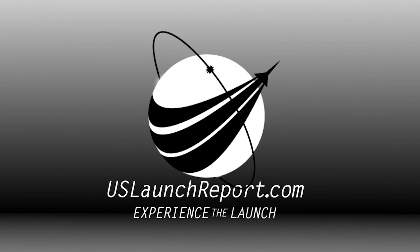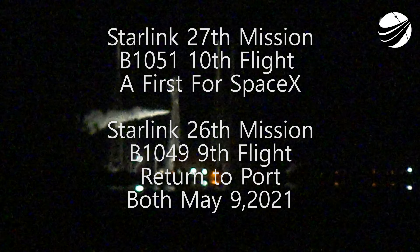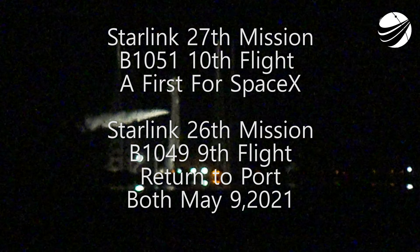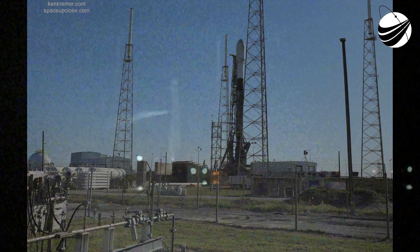Hello and welcome to the live webcast for our 27th Starlink mission. My name is Michael Andrews and I'm a supply chain supervisor here at SpaceX. It's still Saturday evening here at SpaceX headquarters in Hawthorne, California, but it's just after 2:30 a.m. on Sunday, May 9th at the launch site in Florida.